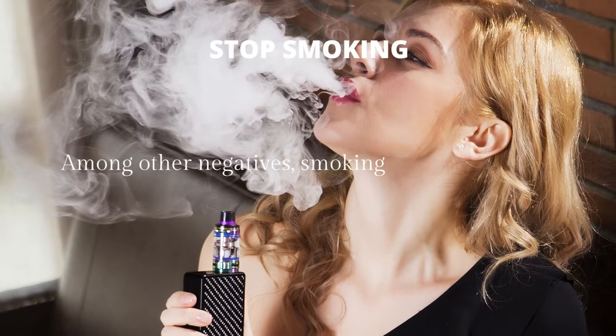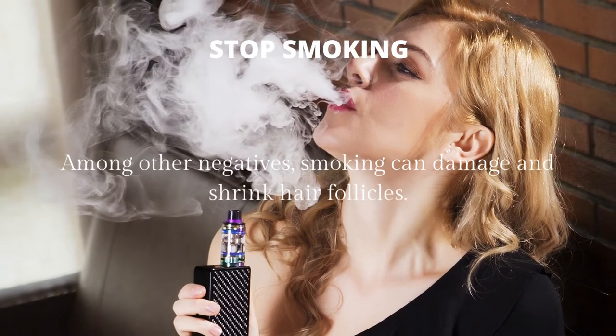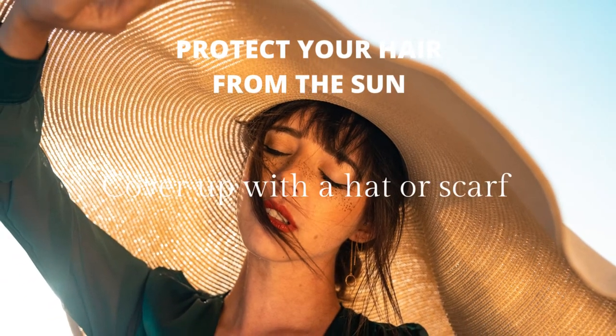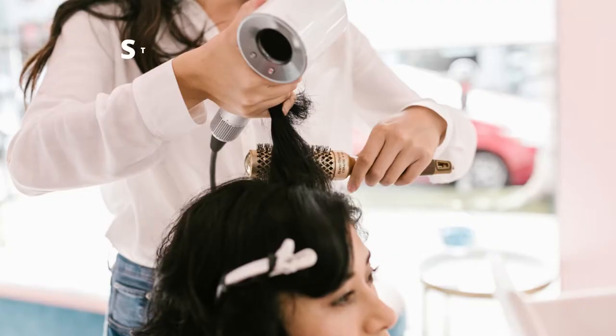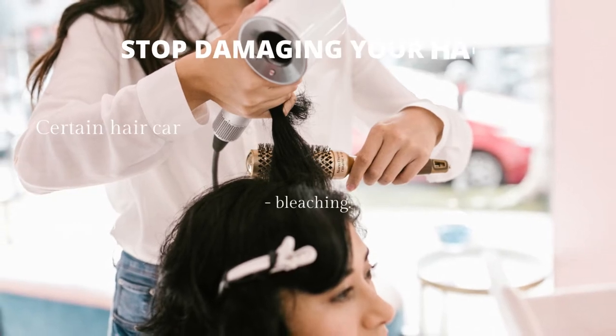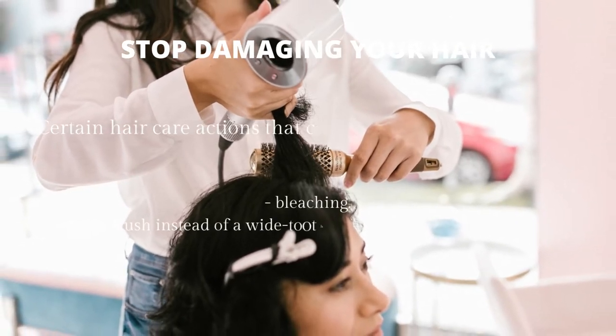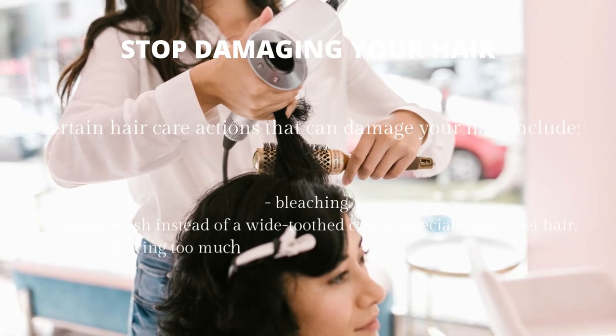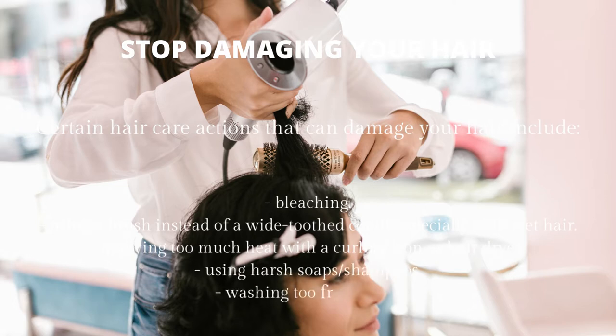Stop smoking, as it can damage and shrink hair follicles. Protect your hair from the sun by covering up with a hat or scarf. Stop damaging your hair. Hair care actions that can damage your hair include bleaching, using a brush instead of a wide-tooth comb especially with wet hair, applying too much heat with a curling iron or hair dryer, using harsh shampoos, and washing too frequently.